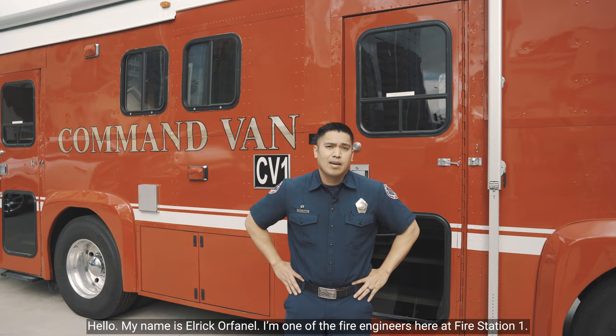Hello, my name is Elric Orphanel. I'm one of the fire engineers here at Fire Station One, and today I want to show you the Command Van. Come check it out.